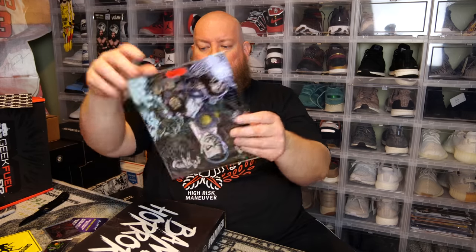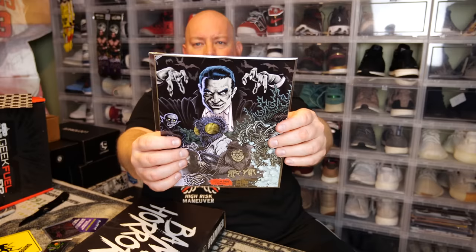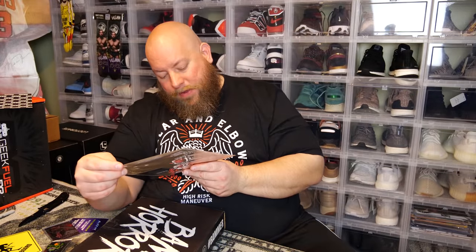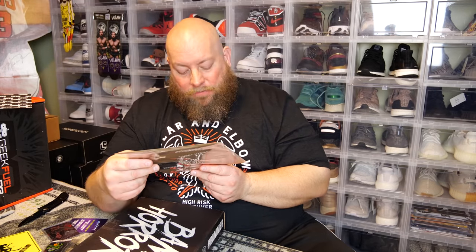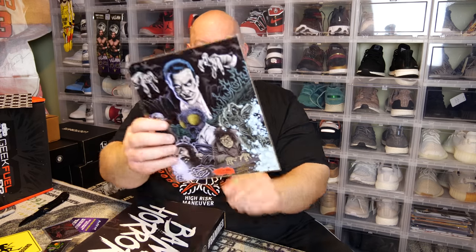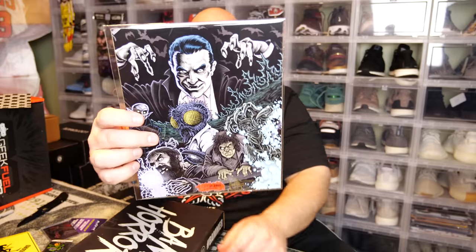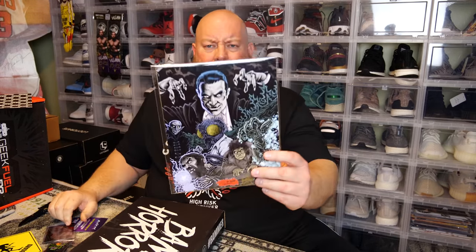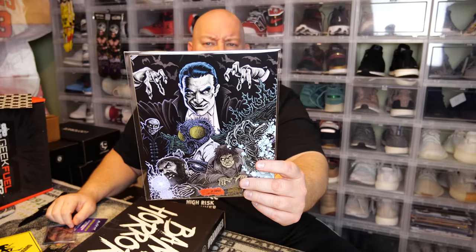Next is an art print. This is a Dracula print numbered 1007 out of 2000 by artist Ken Hazer, and it's autographed by the artist down at the bottom. That's a pretty cool print. Since 2000 were made, this isn't likely my Level Up item — I'm now thinking the fan art card is probably the Level Up variant.